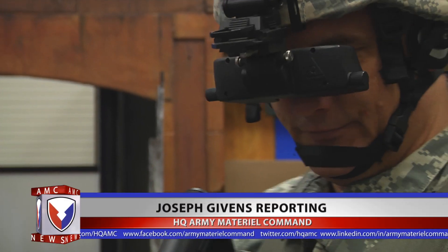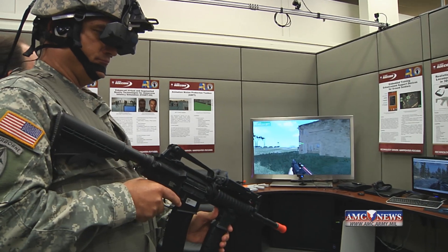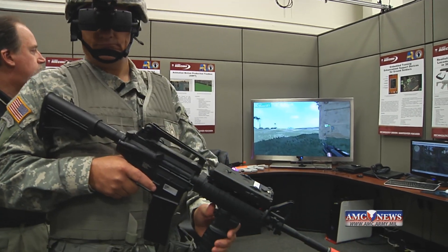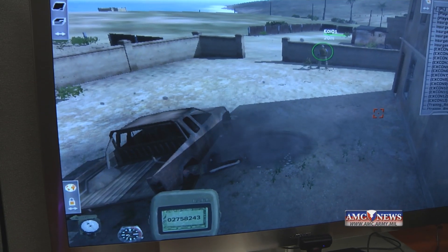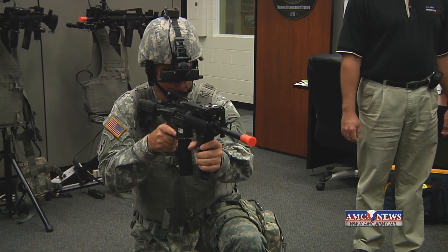Scientists from Army Material Command are looking at things differently when it comes to preparing troops for combat. The ideal of man and machine interfacing has been seen in science fiction movies, but now military troops are able to train in digital battlefield environments.